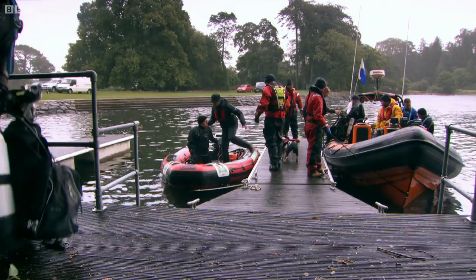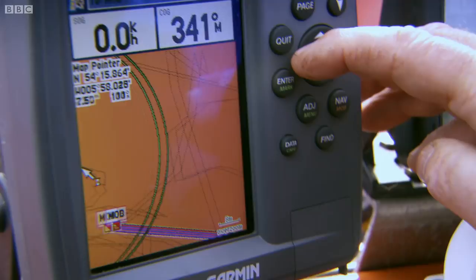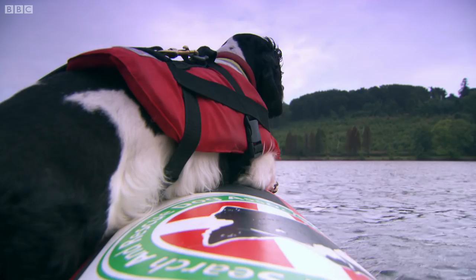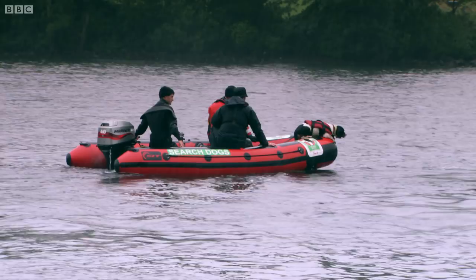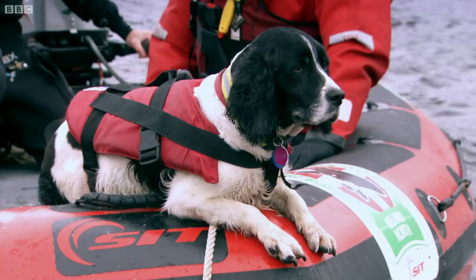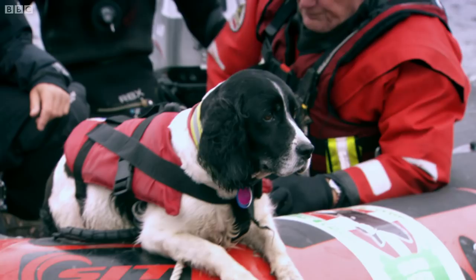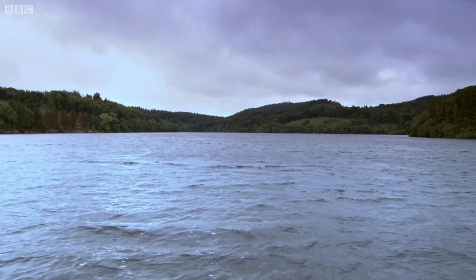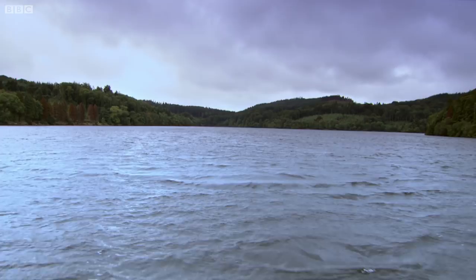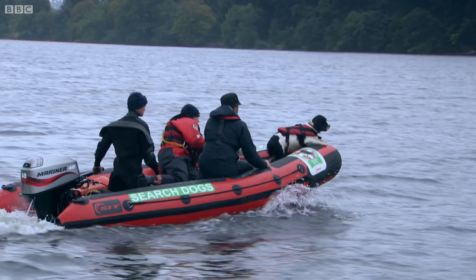Neil and the dive team know precisely where the canister is hidden because they fixed a GPS position on it. The question is, can Fern even get close? The team's search technique is to systematically criss-cross the lake, so at some point Fern will be brought directly downwind of the hidden lure. The lake is a mile long and half a mile wide, and only the tiniest quantities of chemicals from the meat will be reaching the surface.